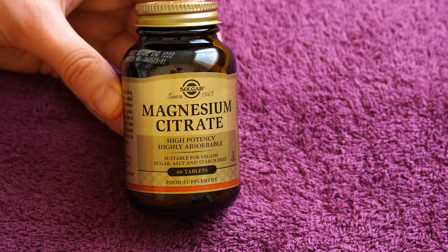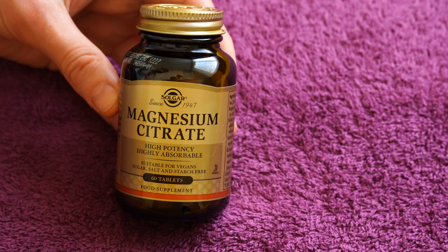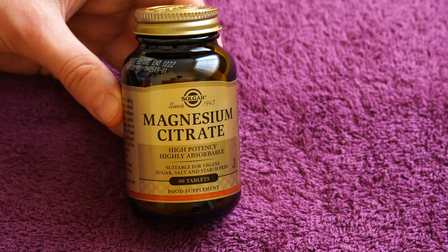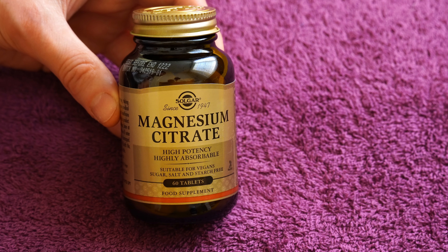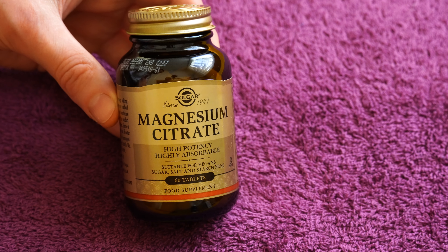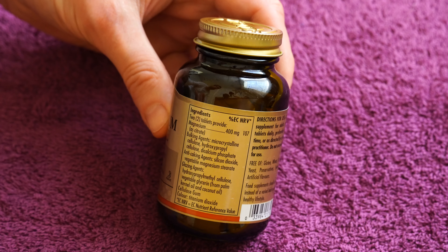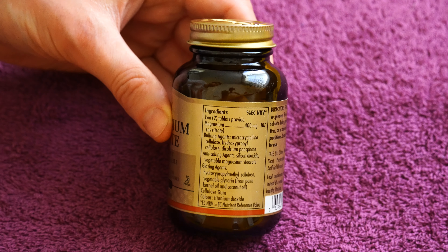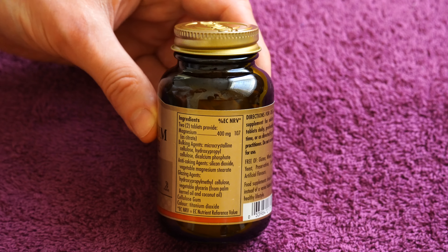This one is from Solgar and it has 60 tablets in it. The daily dose is two tablets, which gives you 400 milligrams — the recommended daily dose of magnesium — and that gives you a 30-day supply. Looking at the back label, each pill has 200 milligrams of magnesium, so if you don't want the full dose you can go with one pill per day and have a two-month supply.